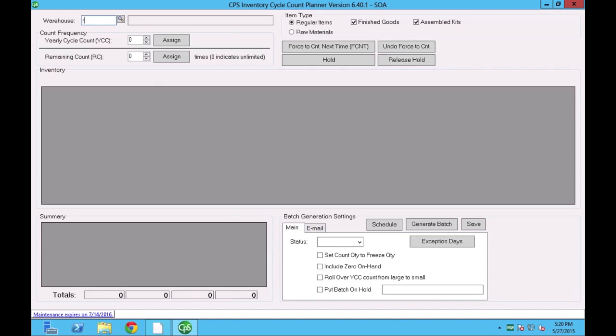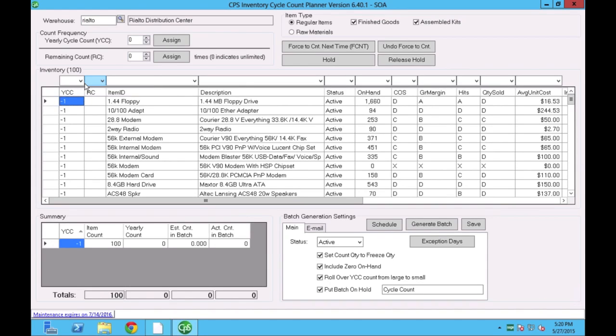The program pulls data from Sage tables for the inventory side and creates a physical count entry at the end of the day. It freezes the items. If you have any customizations, this can be installed without any problem — it's not overriding any existing program. I'm selecting the warehouse, and as I do, it pulls the data into the middle grid showing how many inventory items are in this Rialto warehouse. I have filtering options for finished goods, assemble kit, and raw materials, so technically you can have two separate schedules for one warehouse.